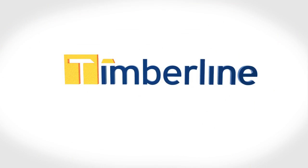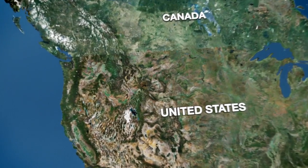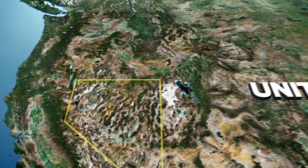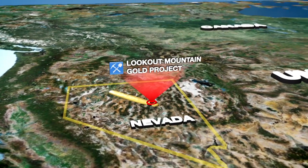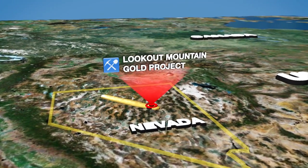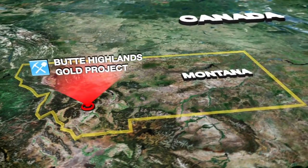Timberline Resources is exploring and developing several gold properties in the Western United States. Our most advanced projects are the Lookout Mountain Gold Project, located at the southern end of the prolific Battle Mountain Eureka Gold Trend in Nevada, and the Butte Highlands Joint Venture Project in Montana.